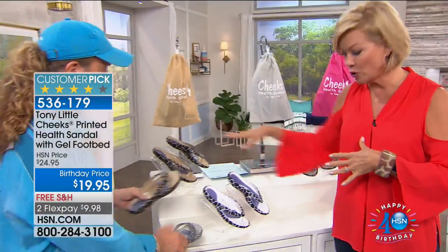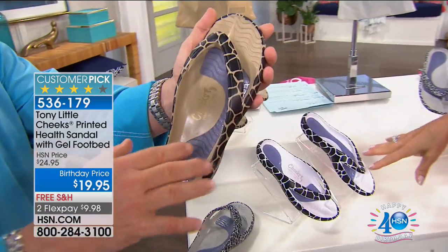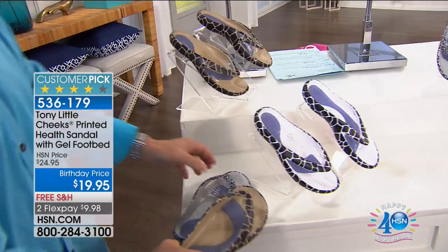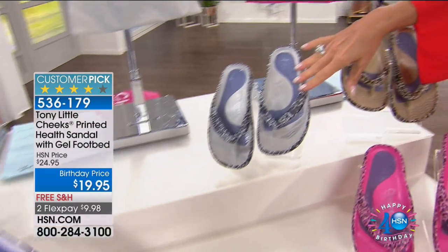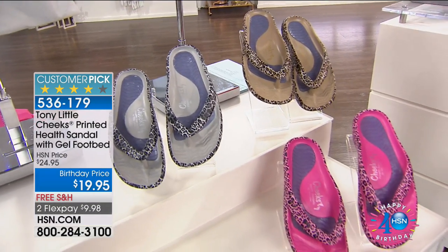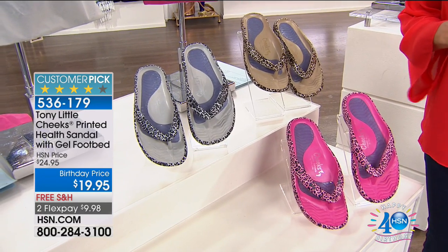About 500 pairs of the natural giraffe remain, a little more of the black-and-white giraffe, and also leopard in gray, natural, and pink — all very limited at $19.95, the lowest price ever. Tony urges customers to get a couple pairs because you can't live without them.